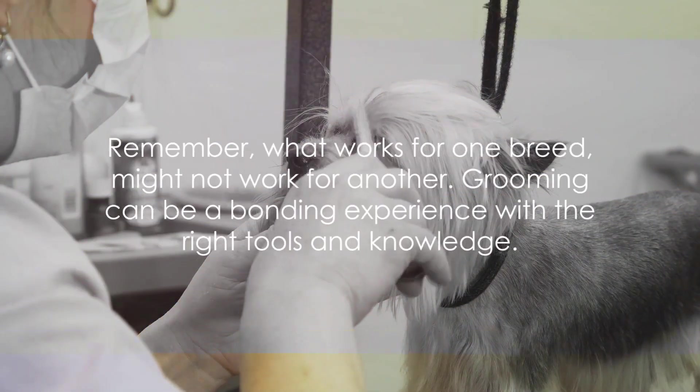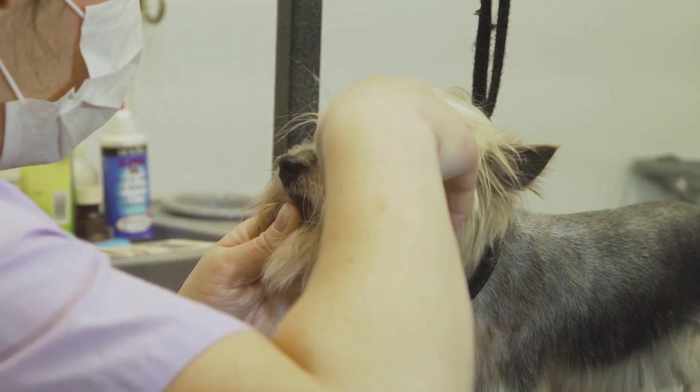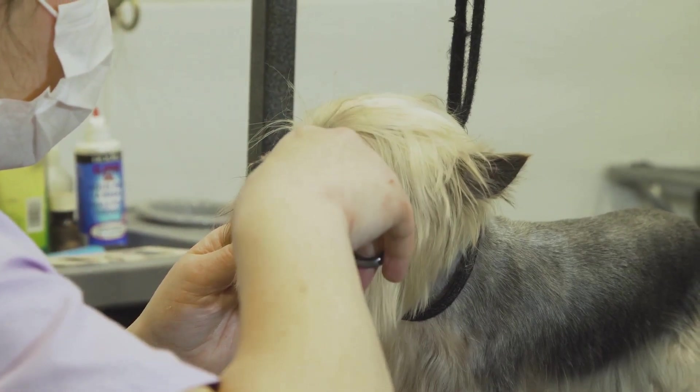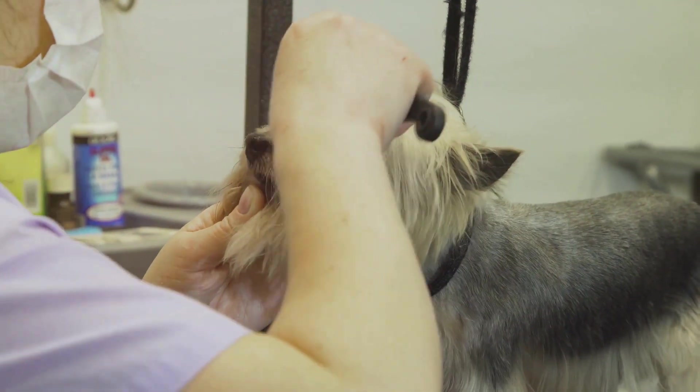Remember, what works for one breed might not work for another. But with patience, the right tools, and a little bit of knowledge, grooming can become a bonding experience that both you and your dog will look forward to.